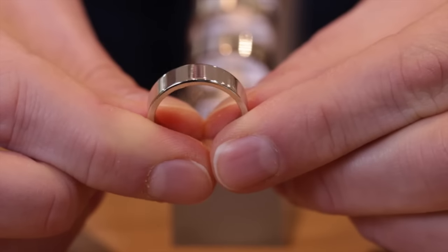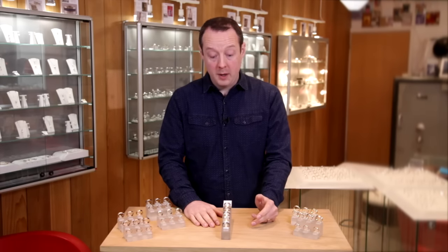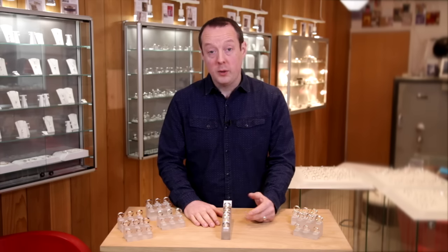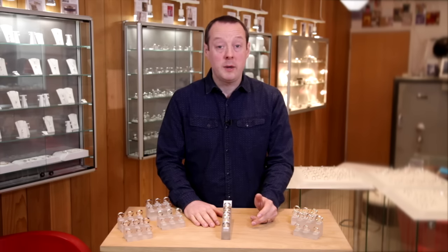We have examples of all these metals at the shop. Ring Jewellers is located at 21 Meeting House Lane in Brighton, or you can look on the website ringjewellery.co.uk.